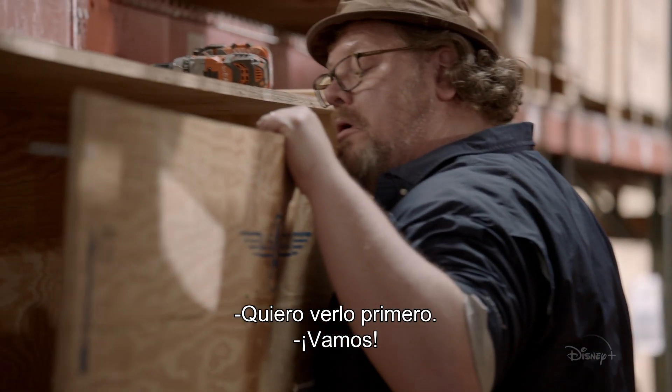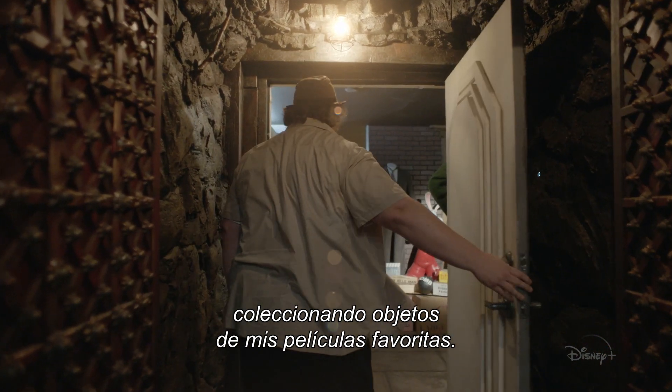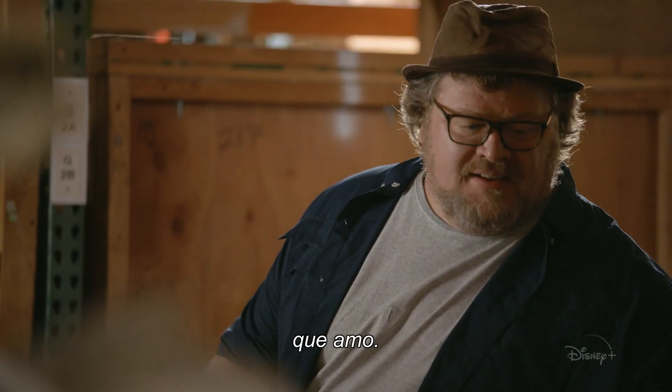I want to see it first. I'm Dan Lanigan, and I've spent my entire life collecting artifacts from my favorite films. Now I'm setting out to learn more about the props from the Disney movies that I love.